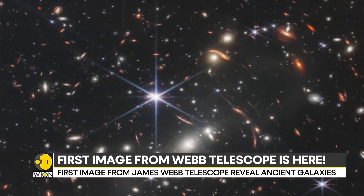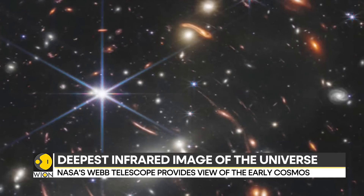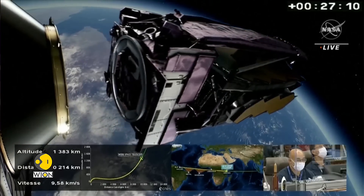The light from these galaxies has travelled for nearly 13 billion years before reaching the telescope. So whatever the telescope has captured now precisely depicts what these galaxies might have looked like some 13 billion years back.